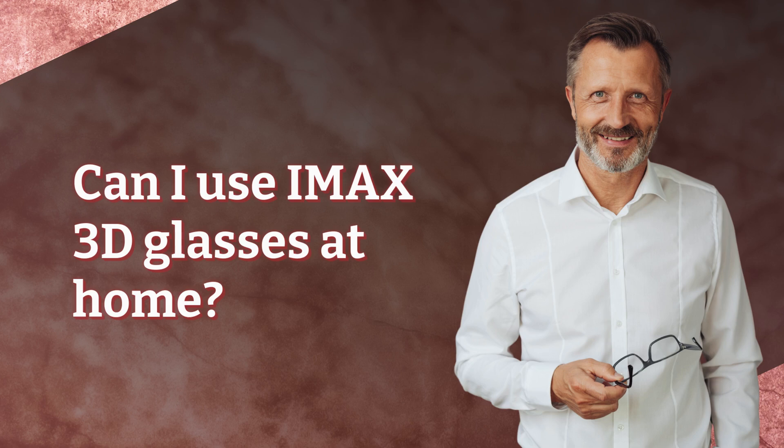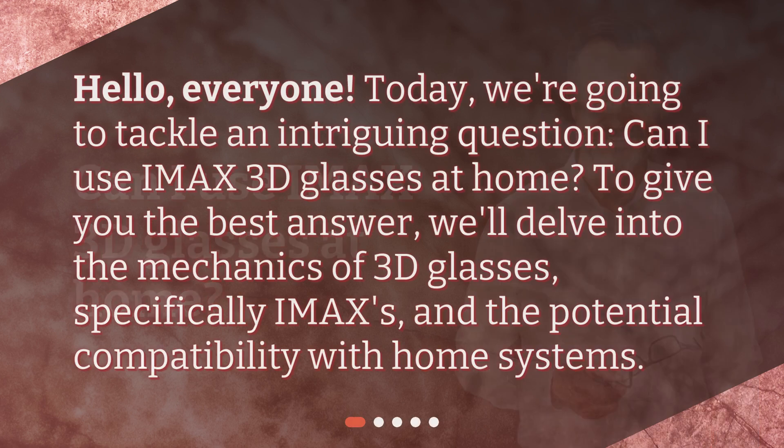Can I use IMAX 3D glasses at home? Hello, everyone. Today we're going to tackle an intriguing question: Can I use IMAX 3D glasses at home? To give you the best answer, we'll delve into the mechanics of 3D glasses, specifically IMAX's, and the potential compatibility with home systems.